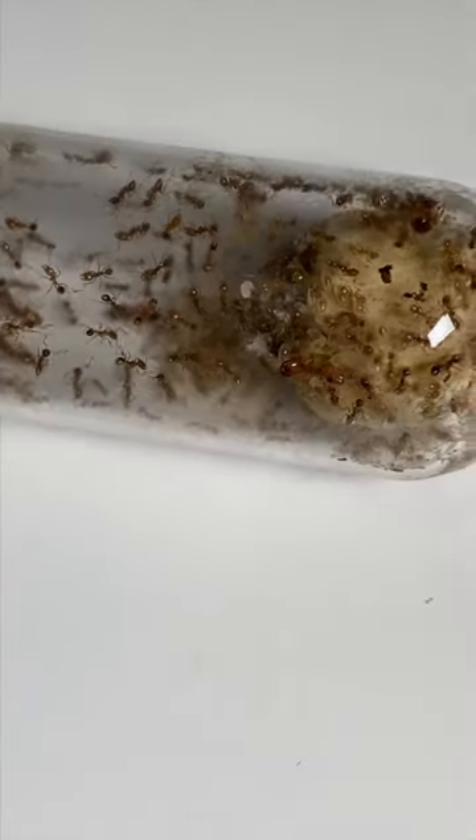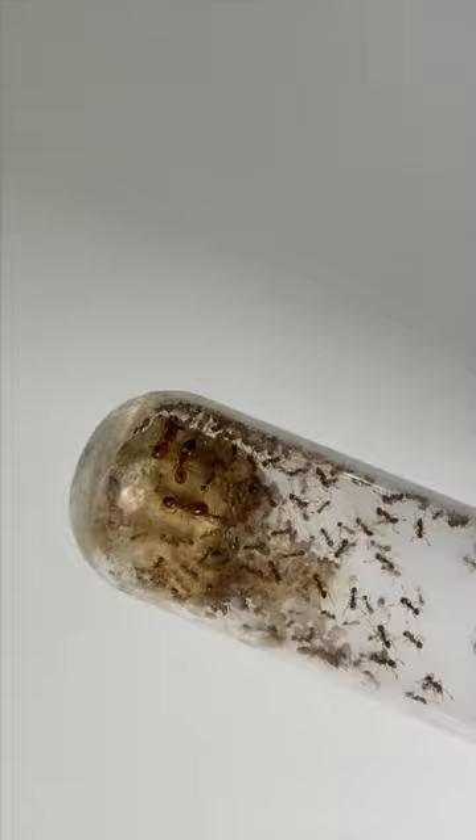This was my first ever ant colony. This 18-month-old Fidoli colony is desperately running out of water to drink.